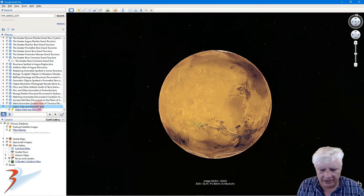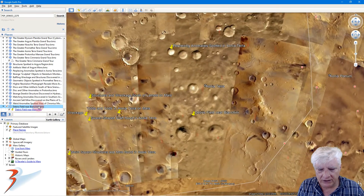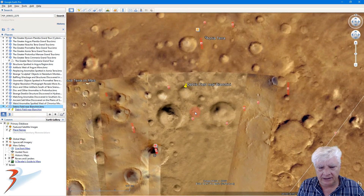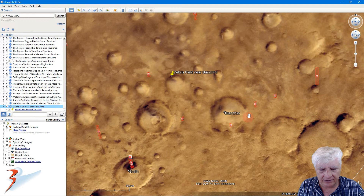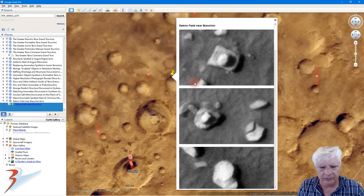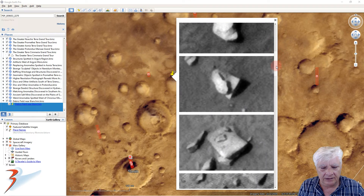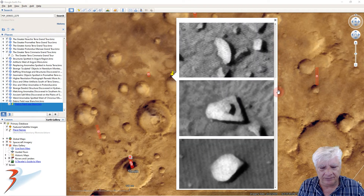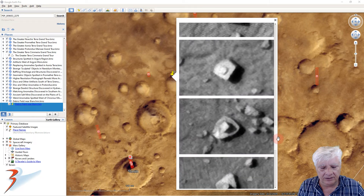Let's go down to Ionia Terra and this new site near Bianchini. Bianchini is located about 120 kilometers to the east. There's a brief look at the anomalies we just covered, for reference — so many similarities between these.